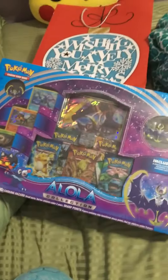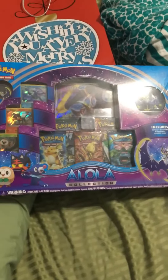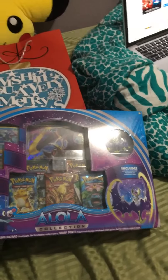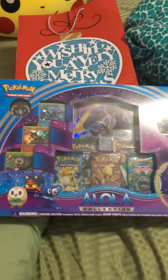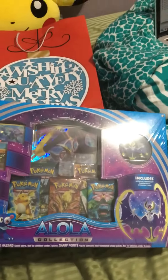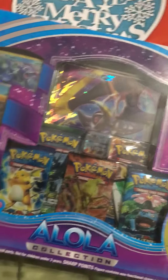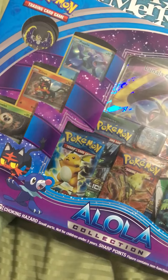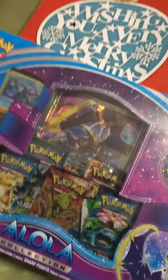The first gift is obviously a Lunala Lolan Collection. So we got the five booster packs, the little sculpted figure, and the pin. That's three starter foils and the huge Lunala card. What's weird is, where's the actual small Lunala card? It might be in there somewhere.